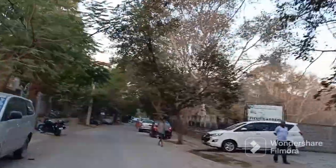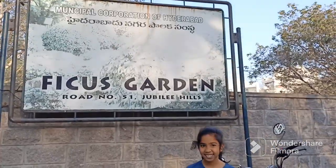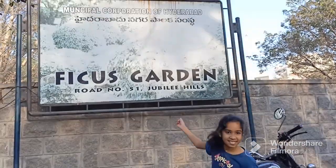The park opening time is 6 to 9. This is Fickers Garden entrance.